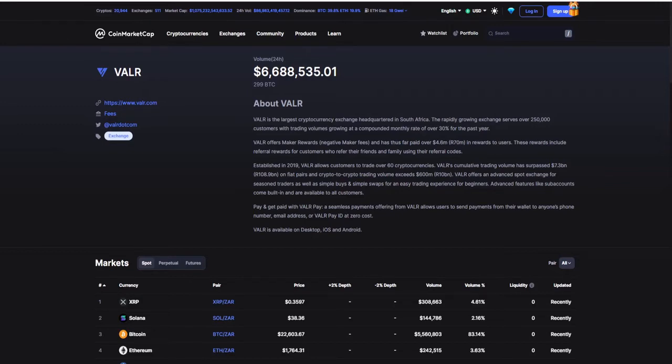Advanced features like sub-accounts are built-in and available to all customers. Pay and get paid with Valor — a seamless payment offering allows users to send payments from their wallet to anyone's phone number, email address, or Valor by ID at zero cost. Valor is available on desktop, iOS and Android, so the opportunities are endless.